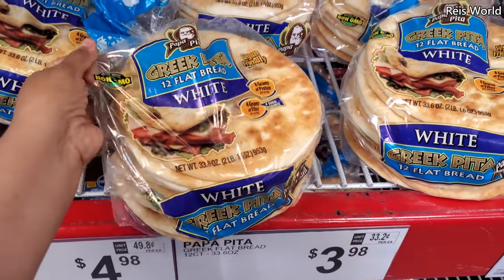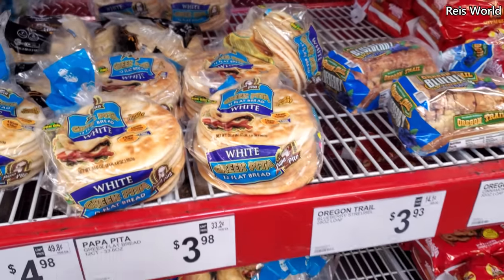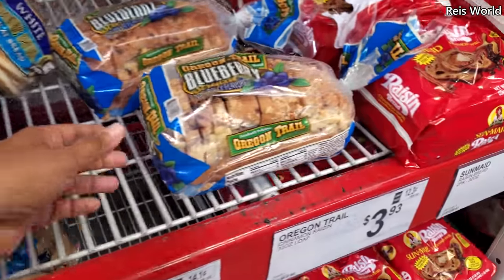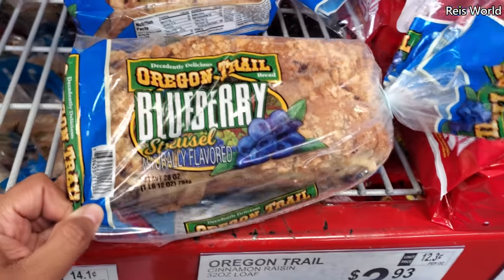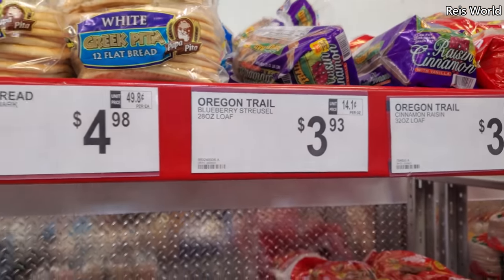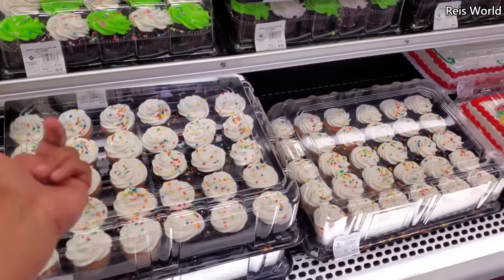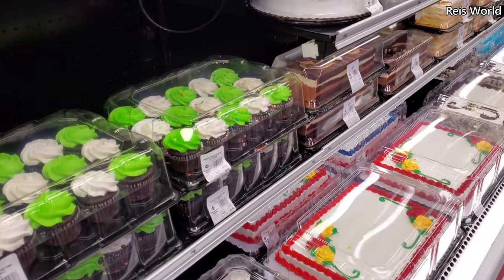Greek pita bread for $4 — I'm actually looking for low-carb tortillas because I want to make a wrap. Cinnamon raisin is $4 as well. Blueberry by Oroweat is also $4. Looks like $4 no matter which type you get. Some green cupcakes are $8.98.